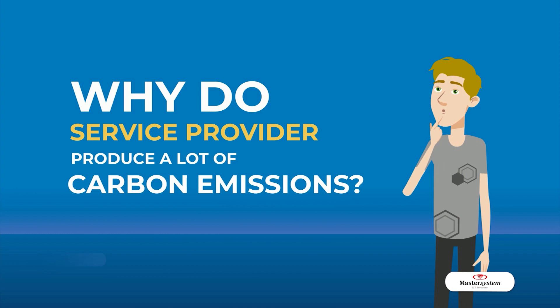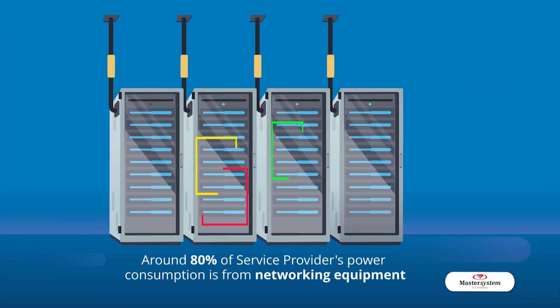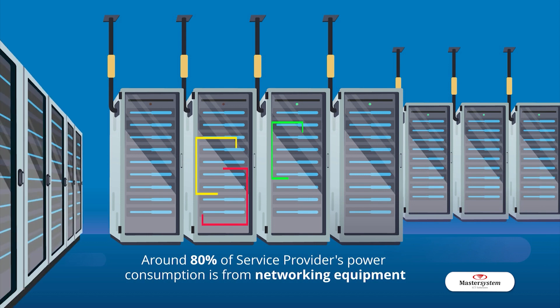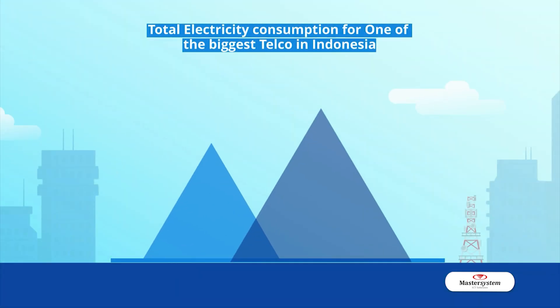Why do service providers produce a lot of carbon emissions? This is because around 80% of their power consumption comes from networking equipment. As an example, the total electricity consumption for one of the biggest telcos in Indonesia was 2.3 billion kilowatt-hours, a year-on-year increase of 3.5%.